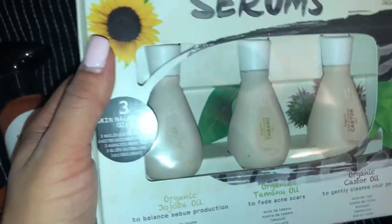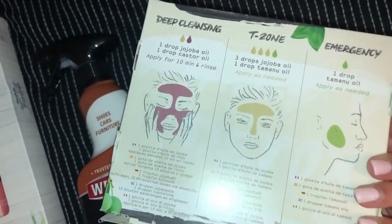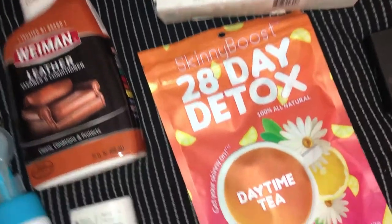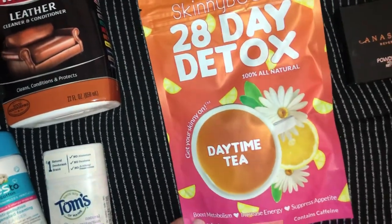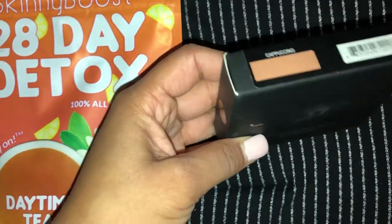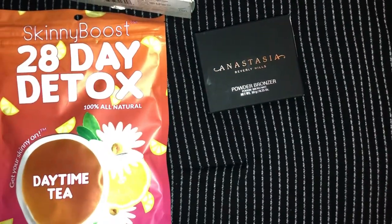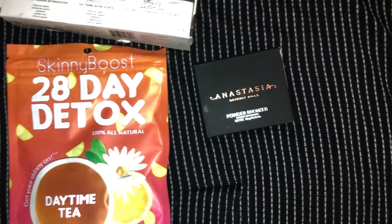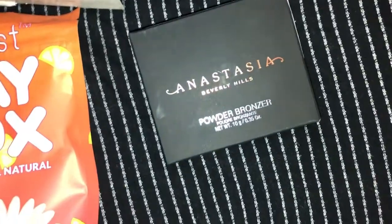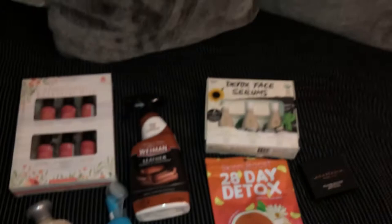Next I have these detox face serums — really cool because you can mix and match them and it tells you which ones to mix and how long to put them on for different areas, like deep cleansing or T-zone emergency. Then I got this 28-day detox tea set. My most exciting find is this Anastasia powder bronzer in the color cappuccino — it's matte, which I love, so I picked it right up.